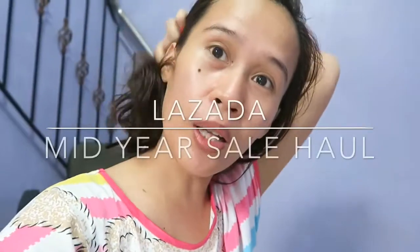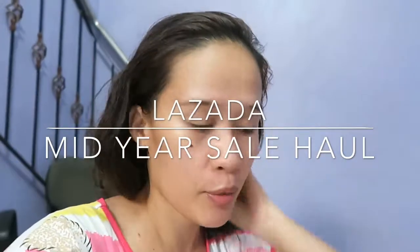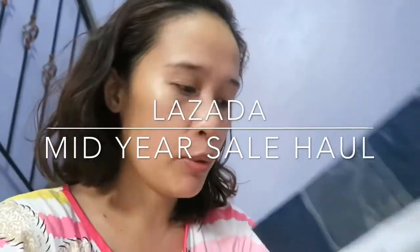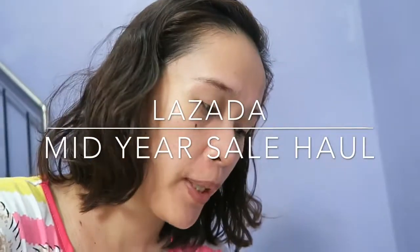Good morning! I just finished my breakfast. There are people coming from Lazada Hall and we'll be doing unboxing. There are a lot of them, but this is the first batch. So let's see what we received.